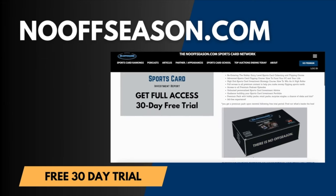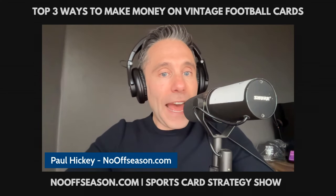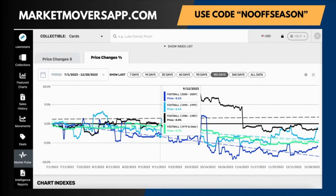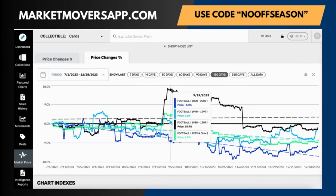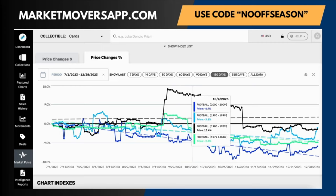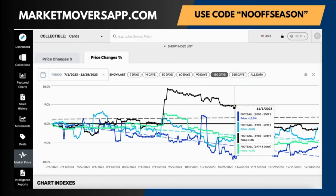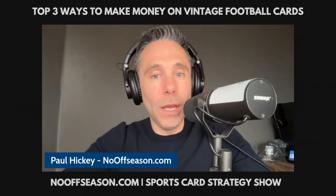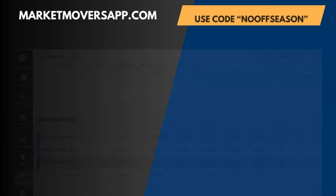Let's do a quick dive into the football card market for cards printed between 1980 and 1989. Notable data from marketmoversapp.com — use promo code nooffseason for 20% off for life after a free 30-day trial. Football cards from 1980 through 1989 rose huge in value from September 13th, 2023 through November 7th, 2023, the beginning of the NFL season.